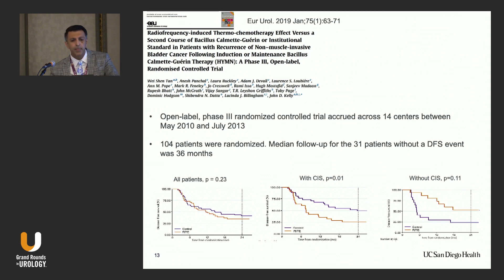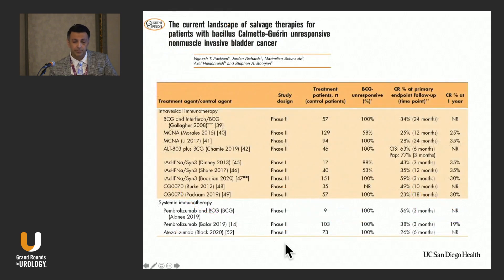In a phase three trial of 104 randomized patients, control versus chemo hyperthermia, there was no significant difference, and patients with CIS actually had worse outcomes. Only patients without CIS had a better outcome. It is still used in Europe, and some centers in the U.S. use it, but the data remain conflicting and we need better trial results.